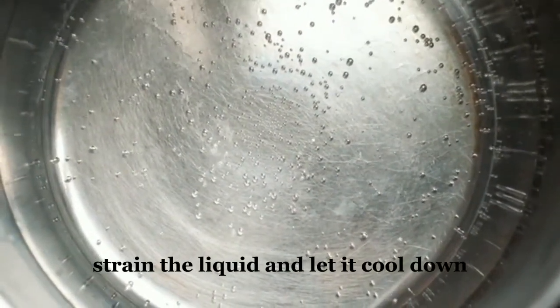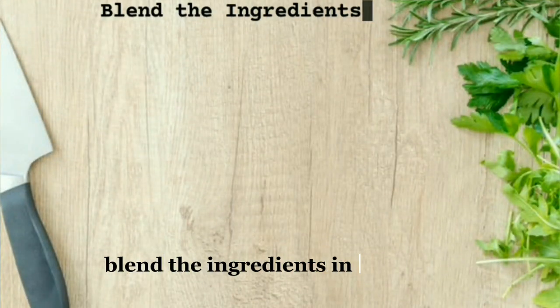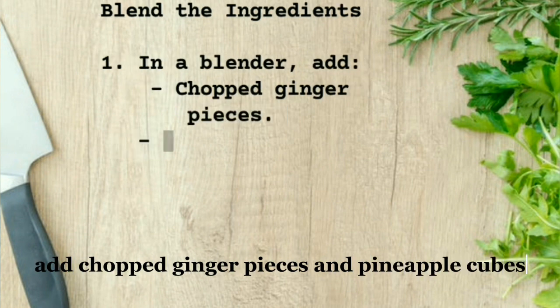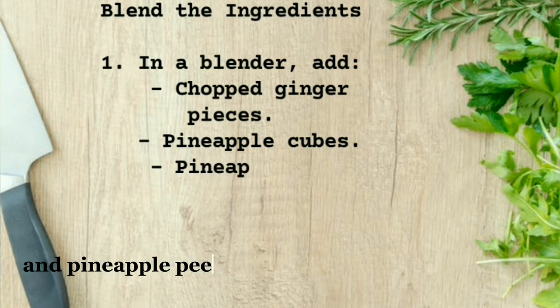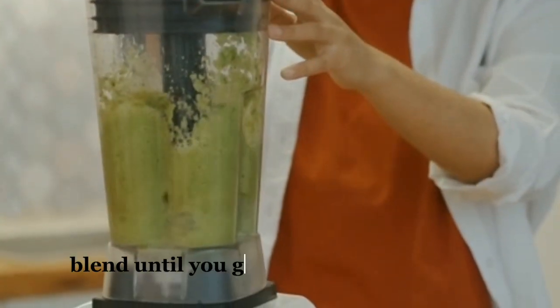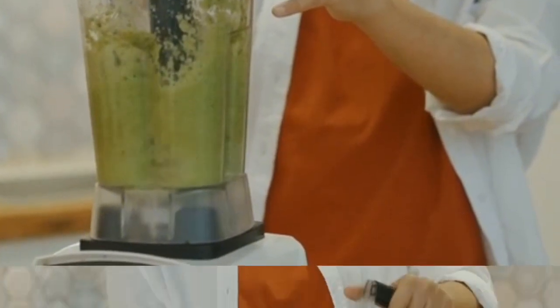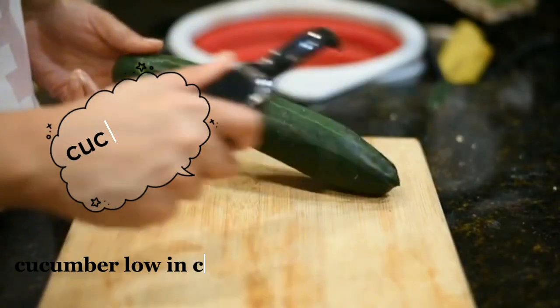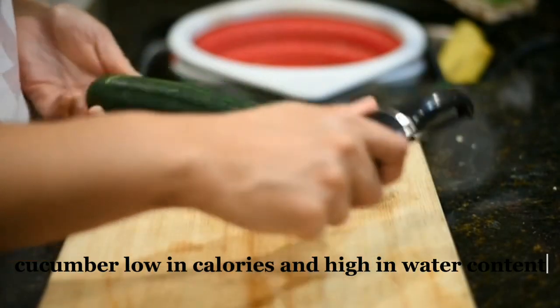Once it's boiled, strain the liquid and let it cool down. To blend, add the chopped ginger pieces, pineapple cubes, pineapple peel infused water, and lemon juice into a blender. Blend until you get a smooth consistency, then pour the blended mixture into a glass.